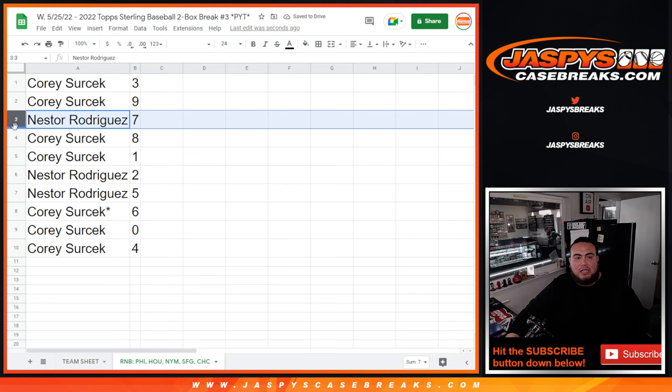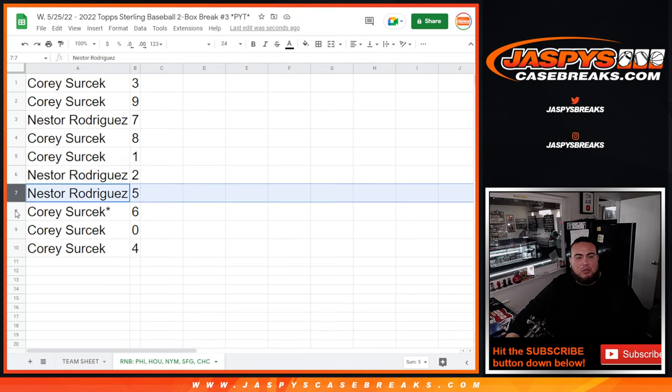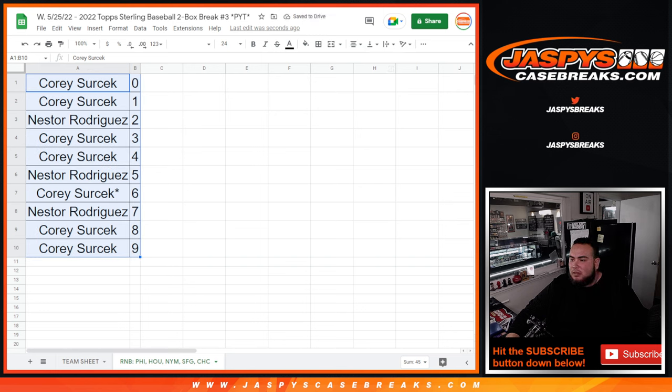Corey has spots 3 and 9. Nestor with 7. Corey with 8 and 1. Nestor with 2 and 5. And Corey with 6, 0, and 4. So there you go, guys — that was just the randomizing part for this random number block. We've got one more randomizer to do, and then after that we'll do the break. Good luck everybody, thank you.